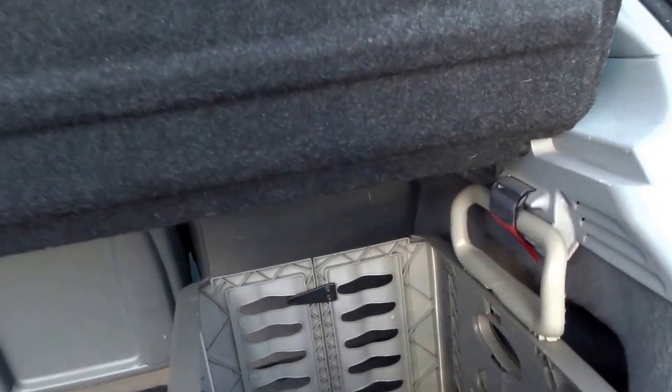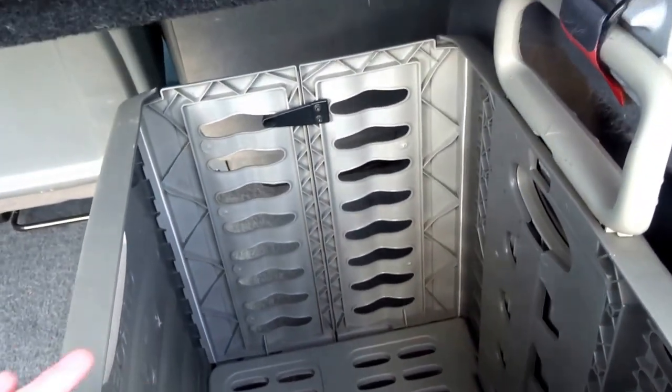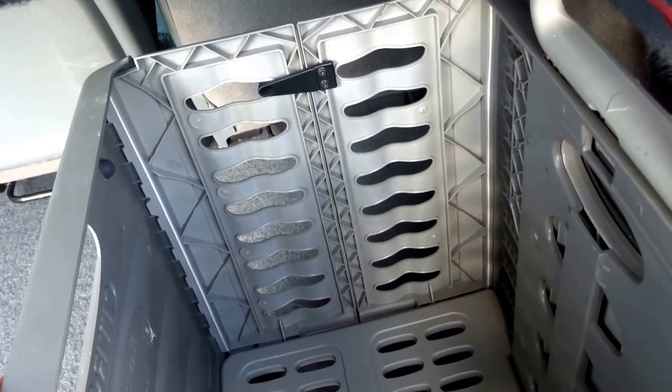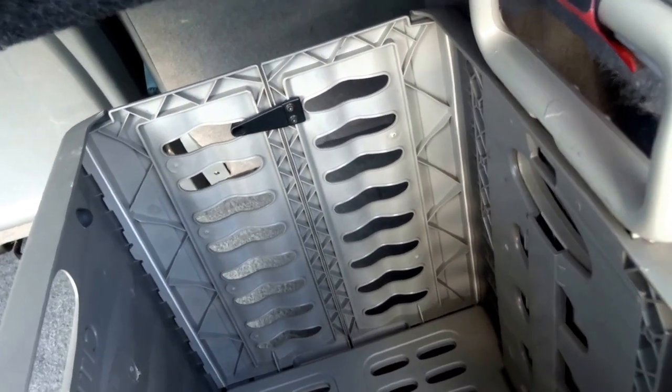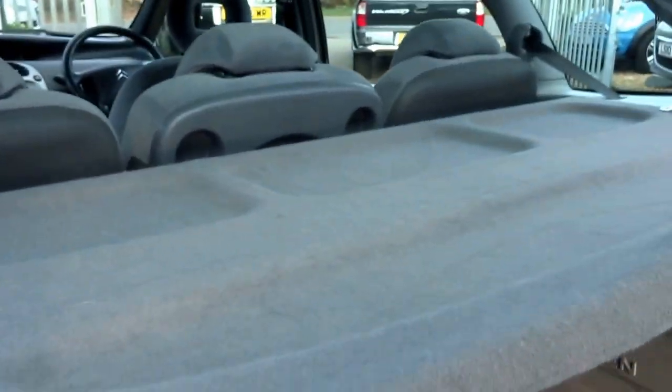If you go for a shop, you've got this storage container to stop those bottles of wine and heavy drink containers rolling around in the back. And there's a parcel shelf as well.